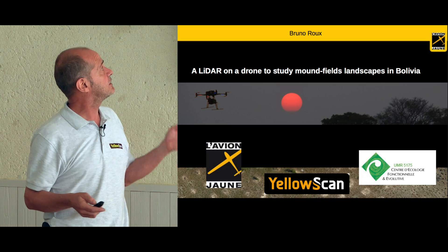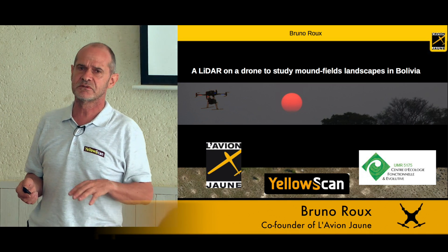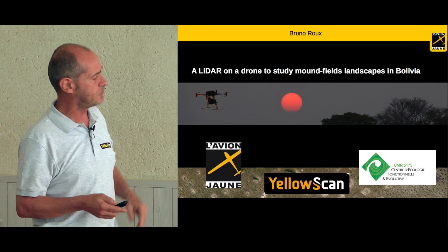This is just the story. The case is a story of the mission that we had to do over Bolivia last year, in September in a particular case, which is the study of mound fields.